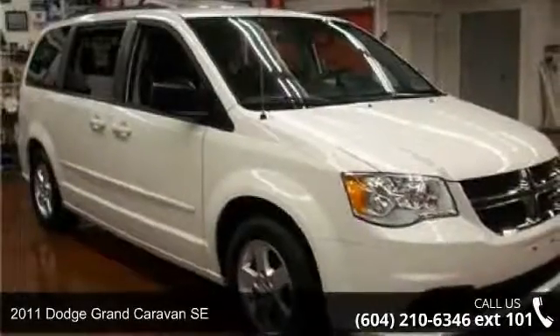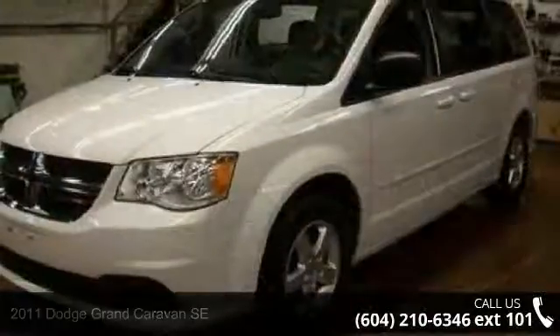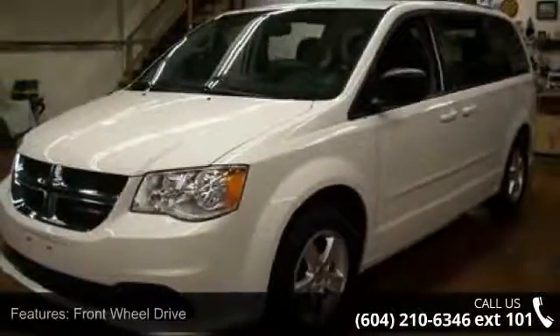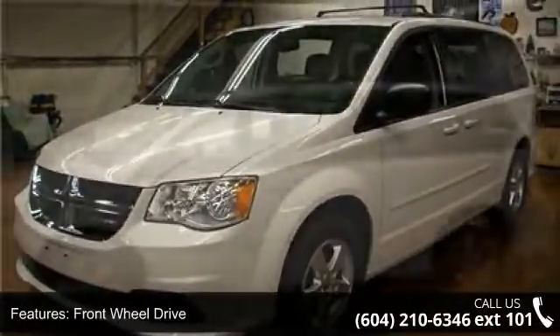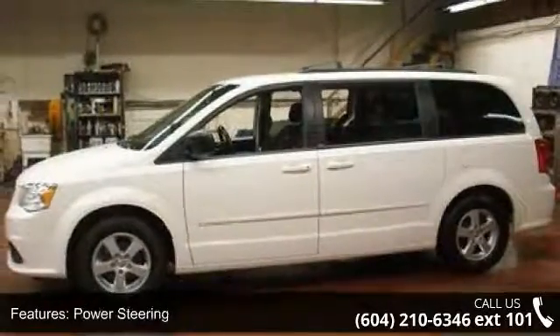Imagine yourself in this 2011 Dodge Grand Caravan SE. If you are looking for a first-rate auto, this one could be yours today. This vehicle comes with a reliable six-cylinder engine, connected to a smooth-shifting automatic transmission.